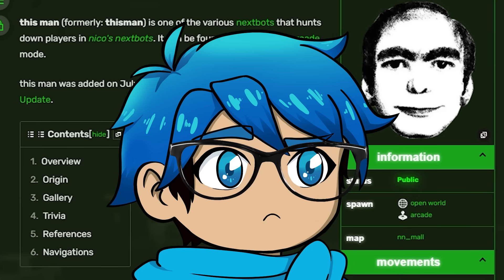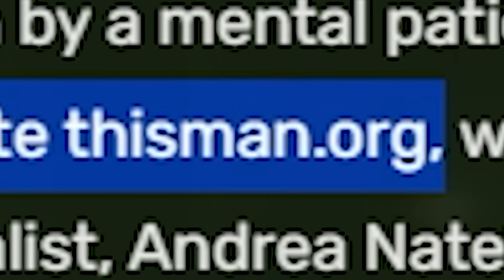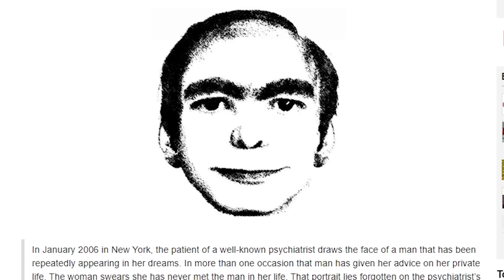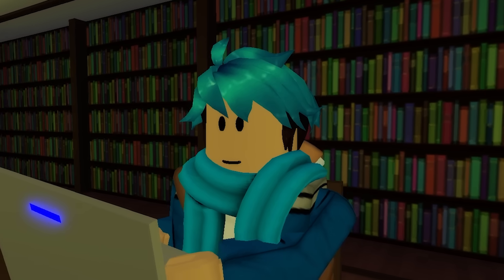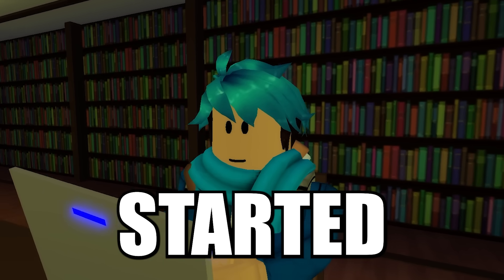Going onto the Wikipedia, we can actually get some more information. The truth behind this image is that This Man is a myth revolving around a portrait that was supposedly drawn by a mental patient. The image gained notoriety due to the website thisman.org — wait, it has its own website? Going off the story, a patient drew this face and stated they kept seeing the face in their dreams. In more than one occasion, that man has given her advice on her private life. The woman swears she has never met the man in her life. Slowly, more and more people started seeing this man in their dreams, never actually seeing him before. There are even videos from 14 years ago saying every night thousands of people dream of this man.